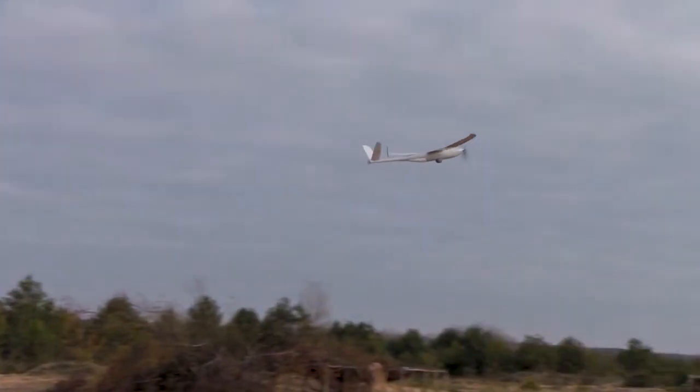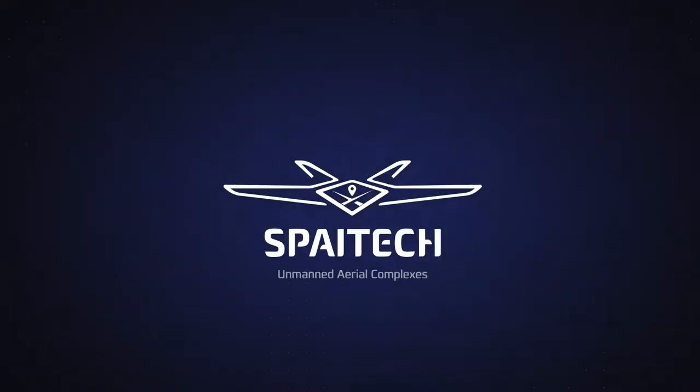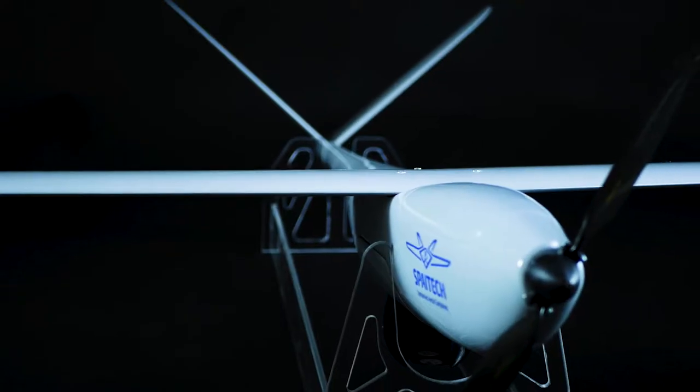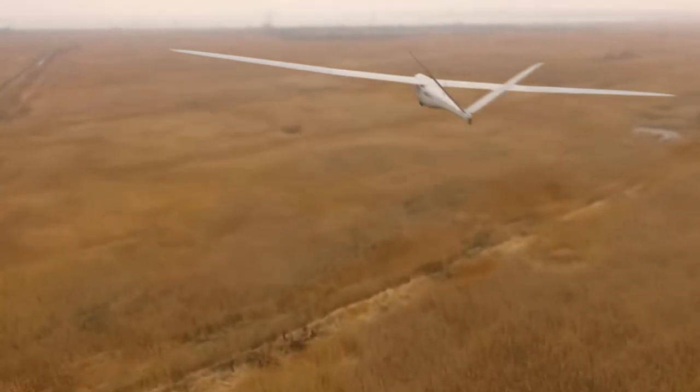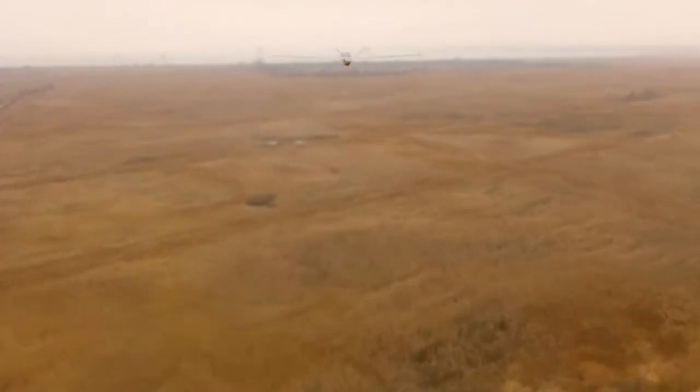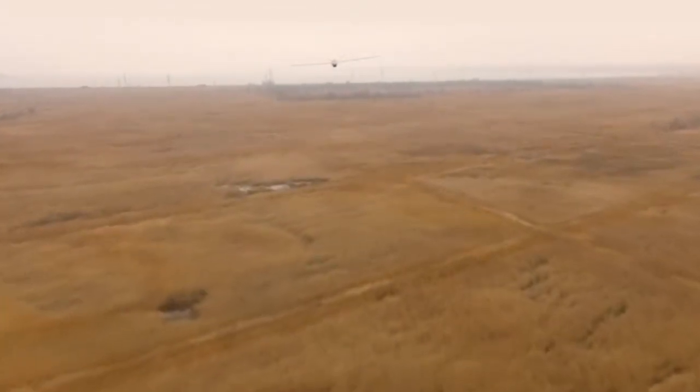Sparrow L-E is a glider with a V-shaped tail unit, capable of long-duration flights and energy-saving resources while performing tasks.